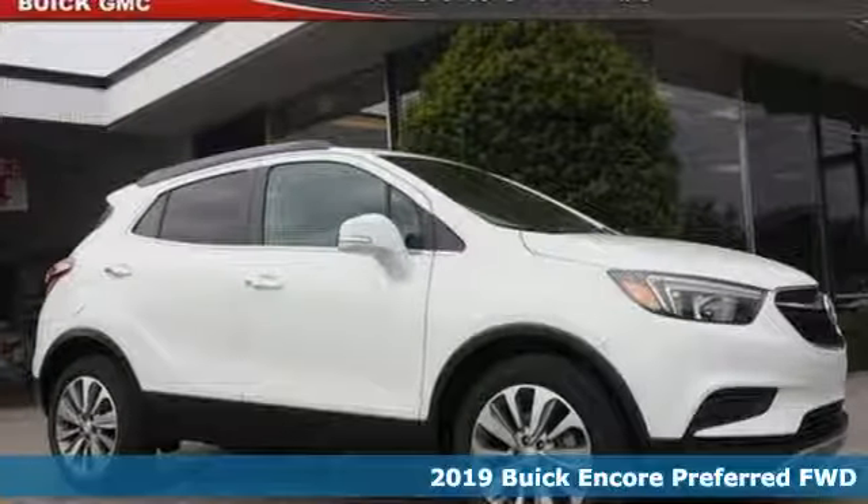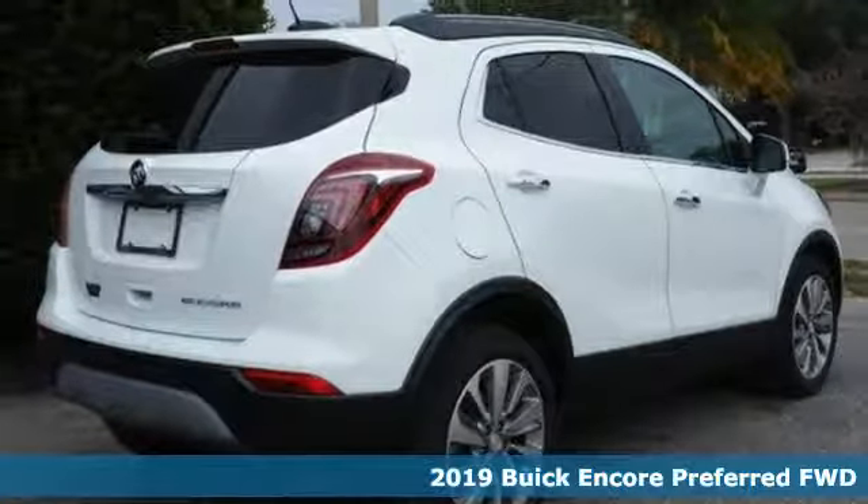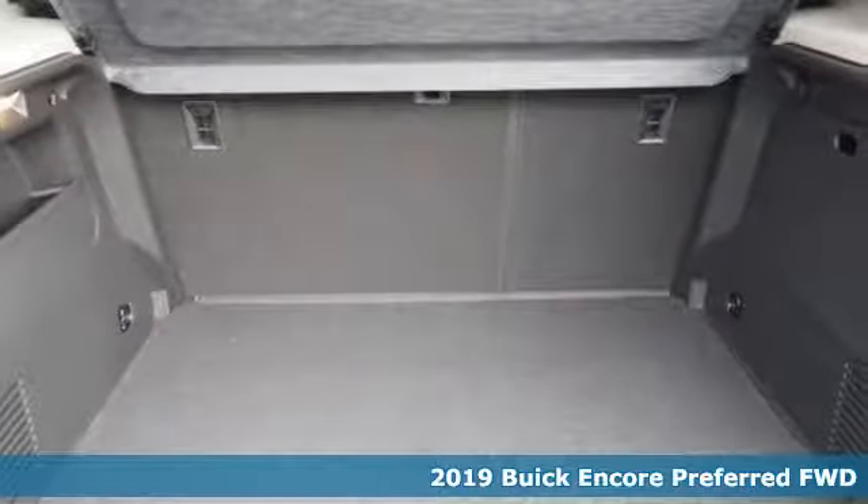It's a new 2019 Buick Encore. Buick — expect more than you'd imagine. It boasts an impressive list of features like these.